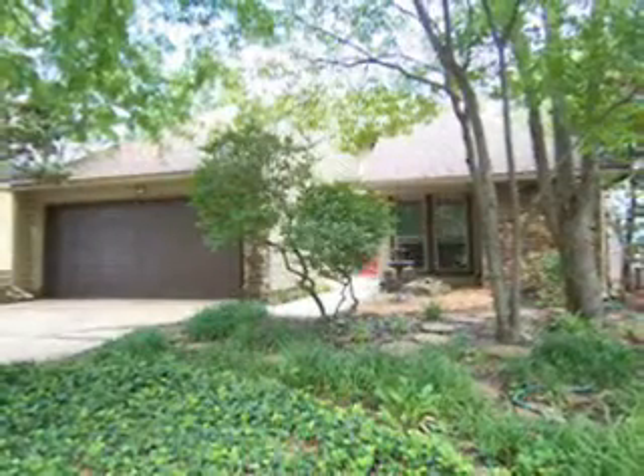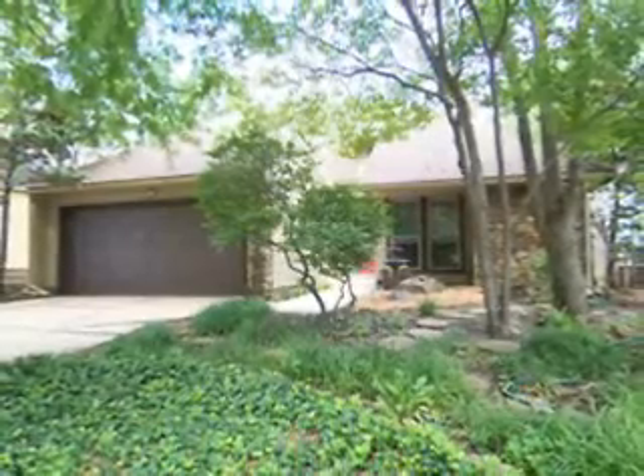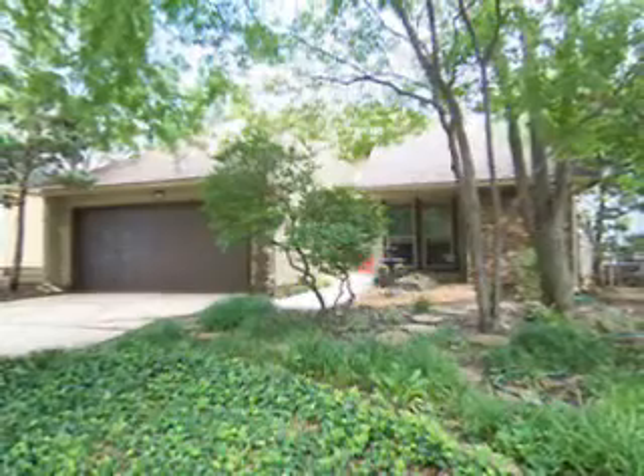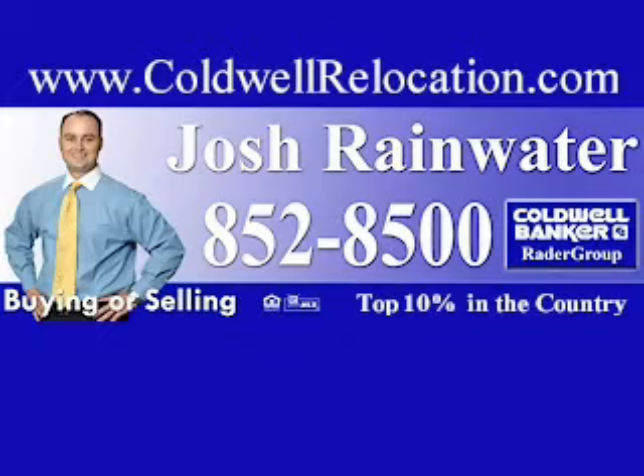Thank you for viewing the home sightings tour of this lovely home located at 9119 South Norwood Avenue in Tulsa, Oklahoma. For more information about this home or to schedule a showing, please contact Josh Rainwater at 918-852-8500.